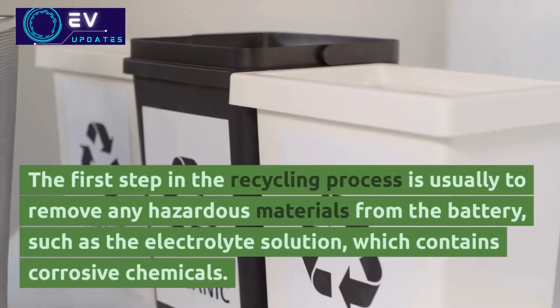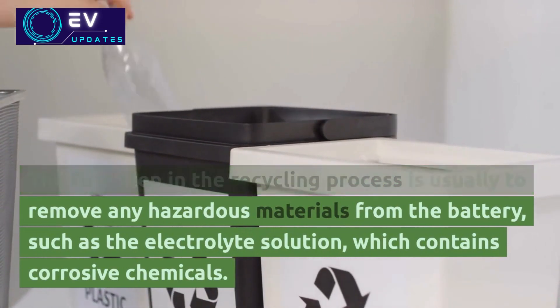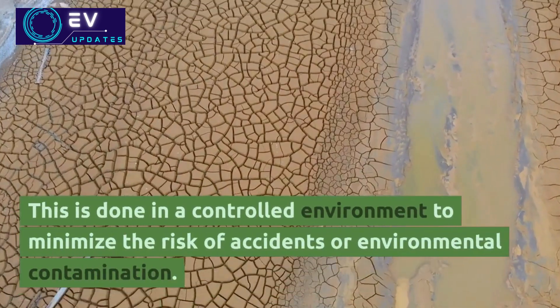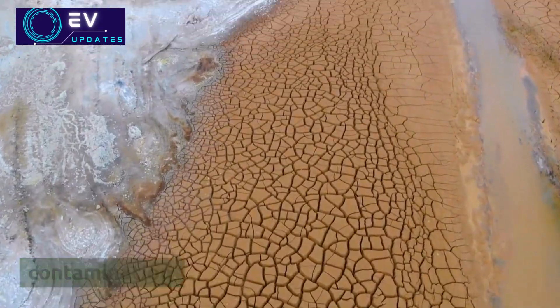The first step in the recycling process is usually to remove any hazardous materials from the battery, such as the electrolyte solution, which contains corrosive chemicals. This is done in a controlled environment to minimize the risk of accidents or environmental contamination.